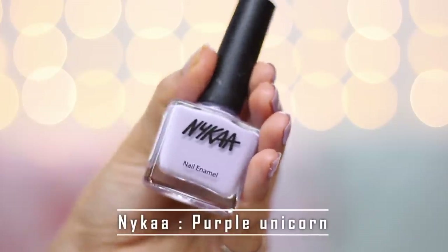Now I know you guys must have already guessed the shade that I'm gonna share with you guys — it's lavender. You know my obsession for lavender shades. So the first nail paint that I want to share with you guys in that shade is this one by Nykaa. This is in the shade Purple Unicorn 180.